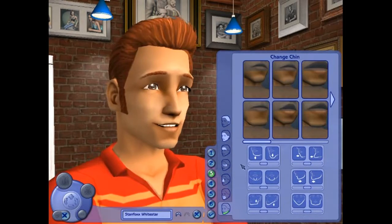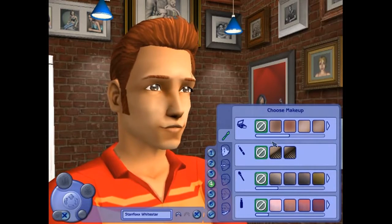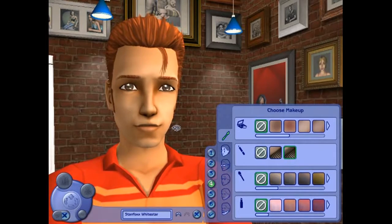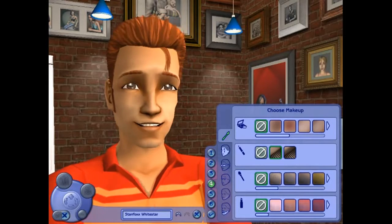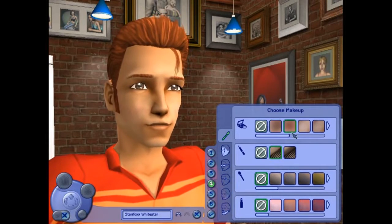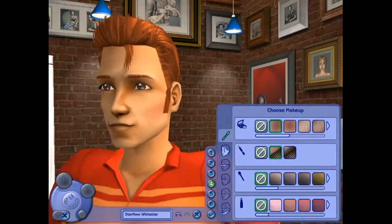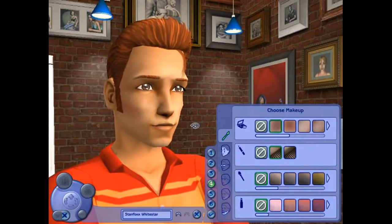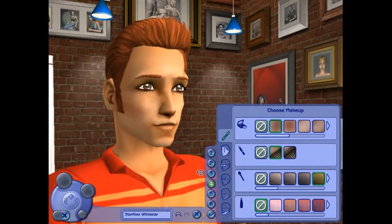I'm okay with chin lines and stuff, so let's move on. I do have eyelashes — long eyelashes, as a matter of fact. That's a little too much though. I could add some blush. Yeah, some blush — add a little bit of color to his face. Who doesn't wear white makeup, right? Some eyeshadow maybe? Maybe not.